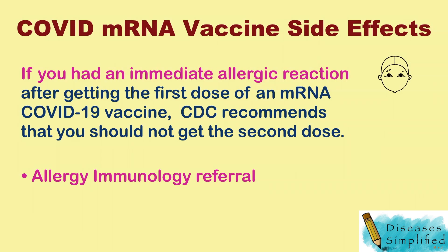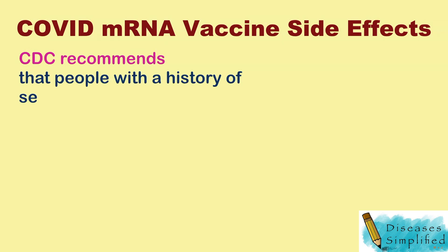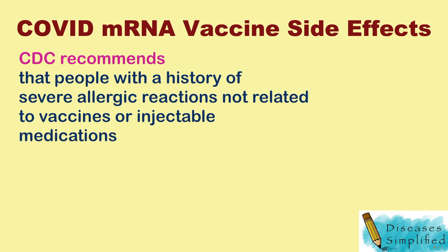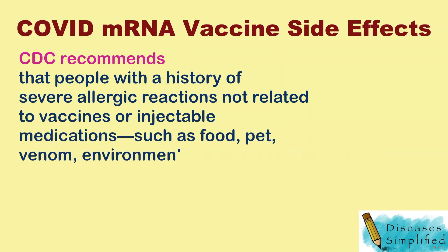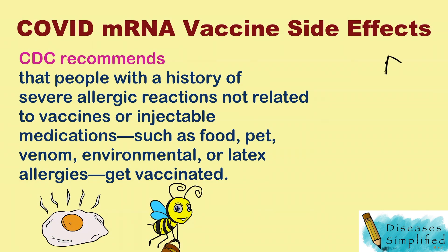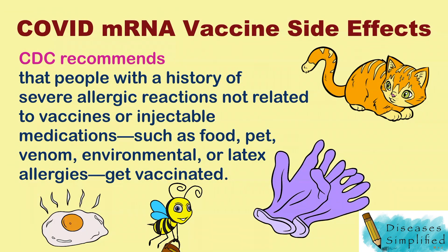Your doctor may refer you to a specialist in allergies and immunology to provide more care or advice. CDC recommends that people with a history of severe allergic reactions not related to vaccines or injectable medications — such as food, pet, venom, environmental, or latex allergies — get vaccinated. However, people who are allergic to polyethylene glycol (PEG) or polysorbate should not get an mRNA COVID-19 vaccine.